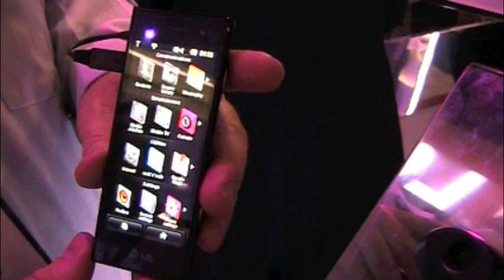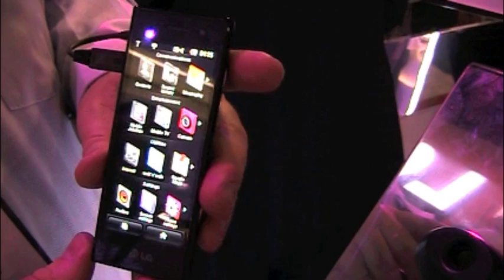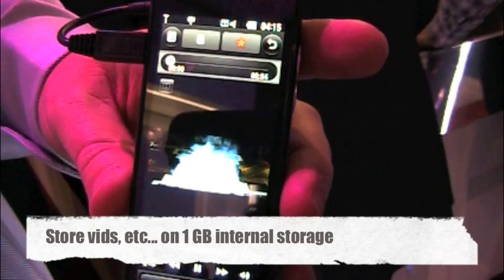Let me show you something real neat. I can go ahead and pull up a video, and then when I rotate the phone, it automatically brings it up nice and quick — just like that. So I can sit back and watch full-length movies on here.